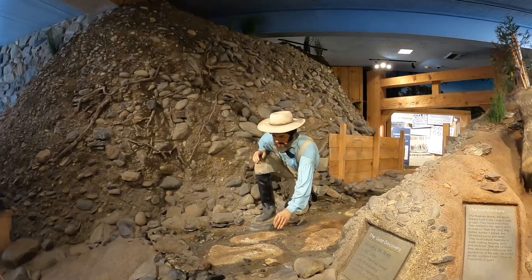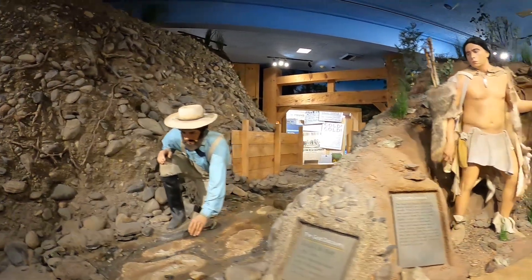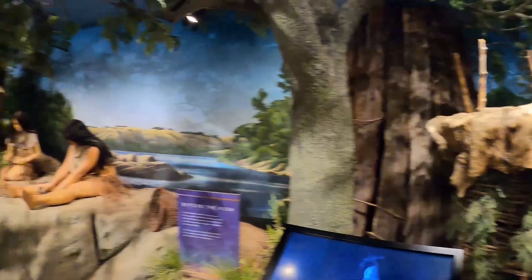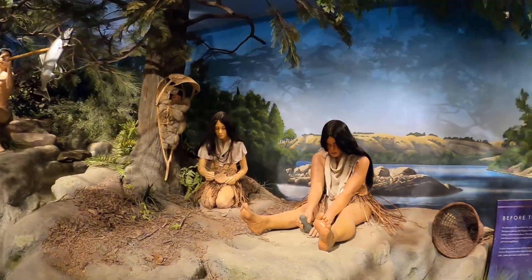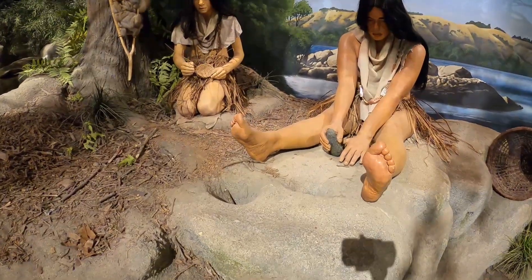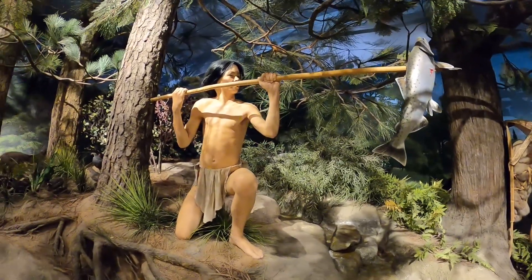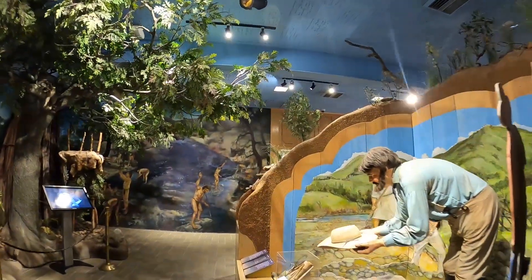We've got the 1848–1849 gold rush era on display, including the Native Americans. It's a cool little museum — got a raccoon chilling in a tree, some more Native Americans, and they have a grindstone. That stone is where they would grind up acorns to make their meal. There's also a water display here with salmon being speared from the creek.